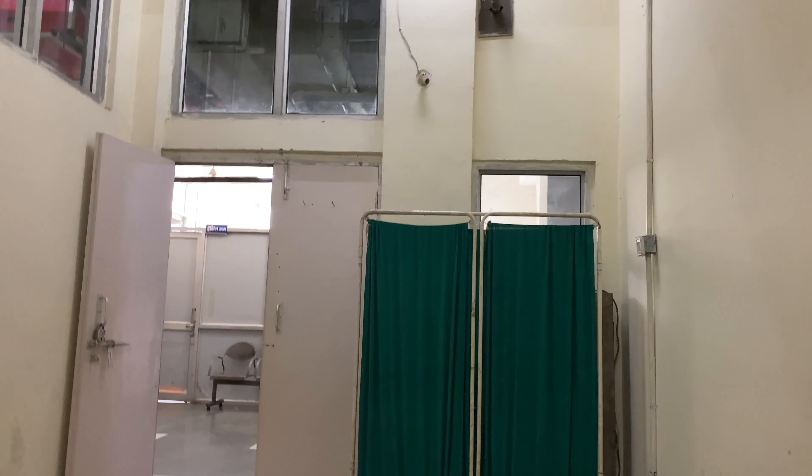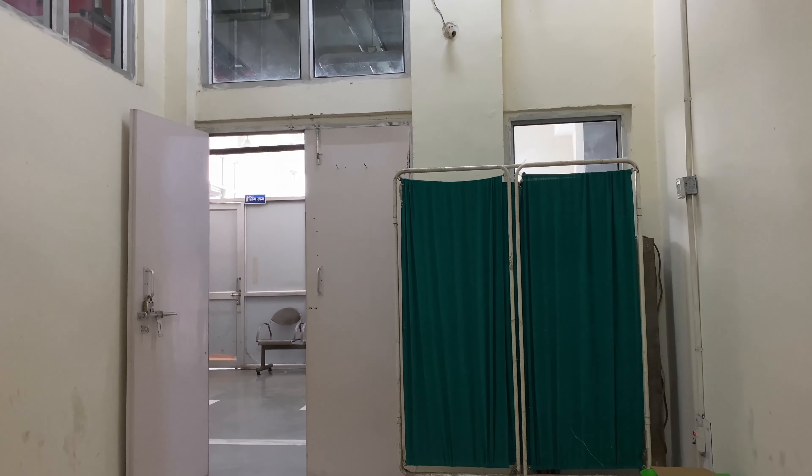Nowadays, very few patients are coming to the OPD as well. I am getting bored here. I am a bit sleepy and hungry. I just want to get home as soon as possible. Look at this view — no patients. It is Monday after Sunday. Let's see.